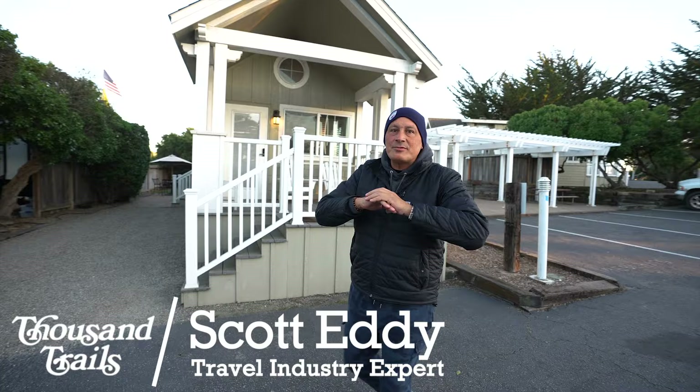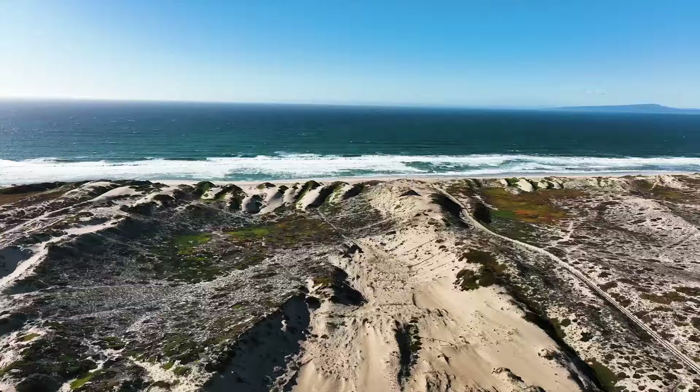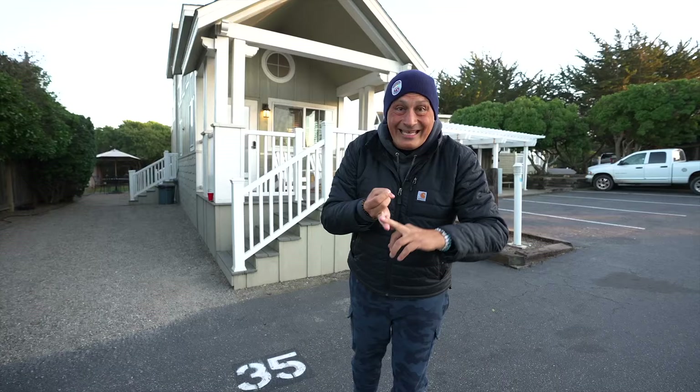We're going to be doing some crazy activities over the next few days. This property is right on the beach, so we're going to be doing some epic sunrises and sunsets on the beach. We're going to be doing hiking, biking. Tomorrow morning, we are going whale watching. I can't wait!